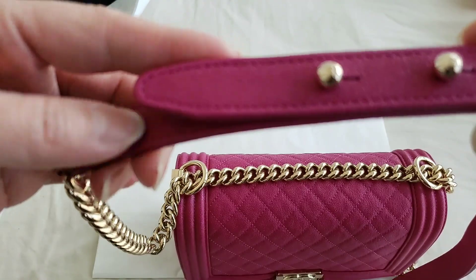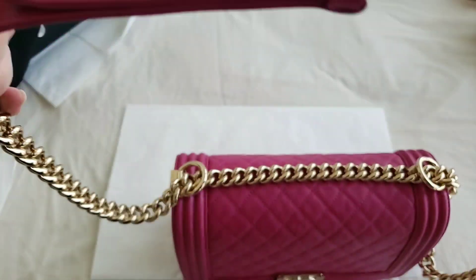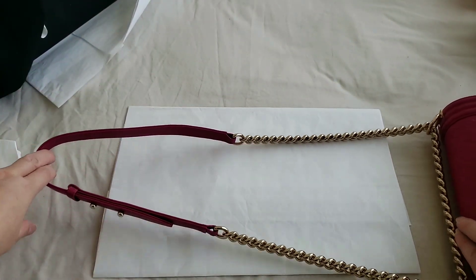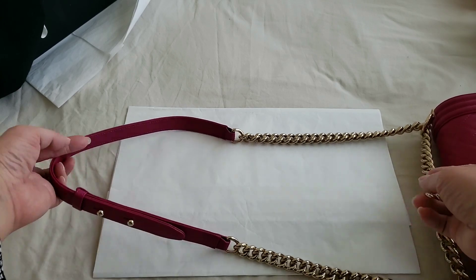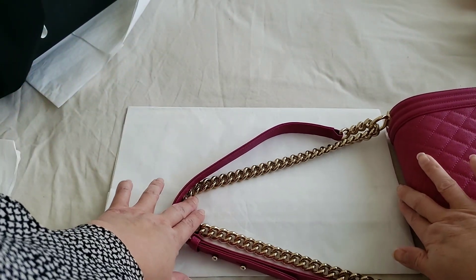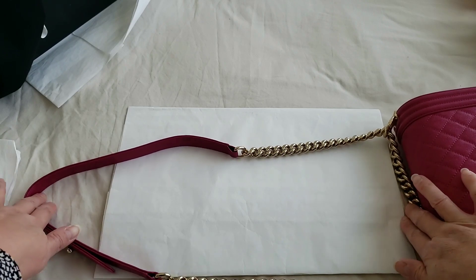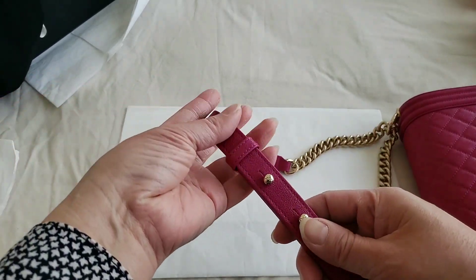You can actually adjust the strap, but most people don't use the adjustable feature because the strap length is long enough. You can definitely do a crossbody with it. Let me just show you how long it is — that's the full length of the strap for a Boy Bag. You can do crossbody, or pull it up to make it a double strap for shoulder carry. It's a very comfortable length for shoulder use and also a decent length for crossbody. I believe it's around 20 inches, or just a little bit under, but you can always adjust it.